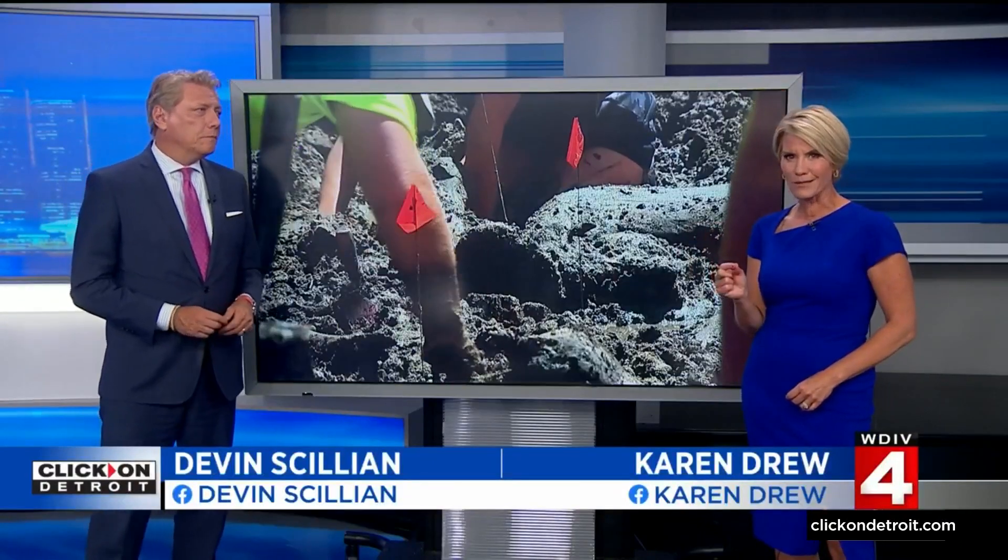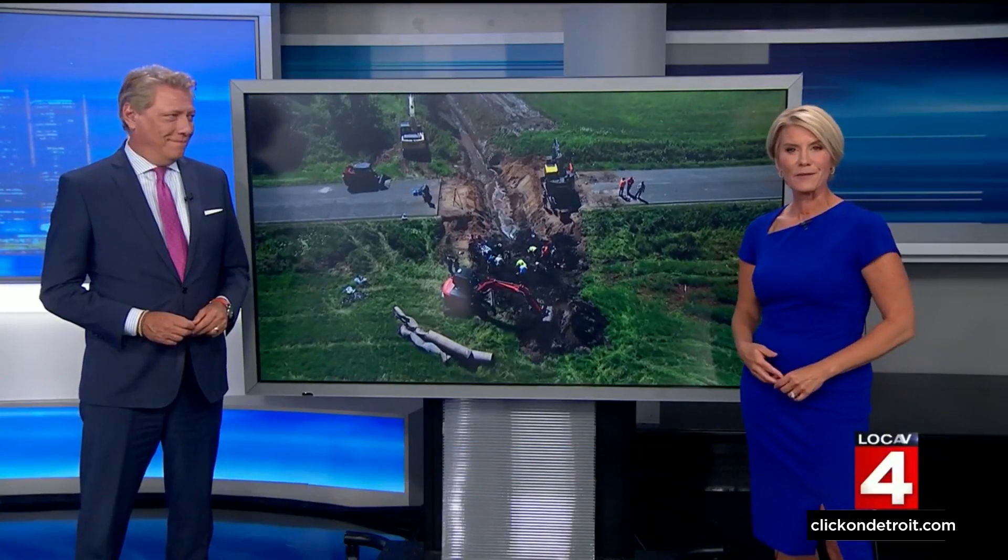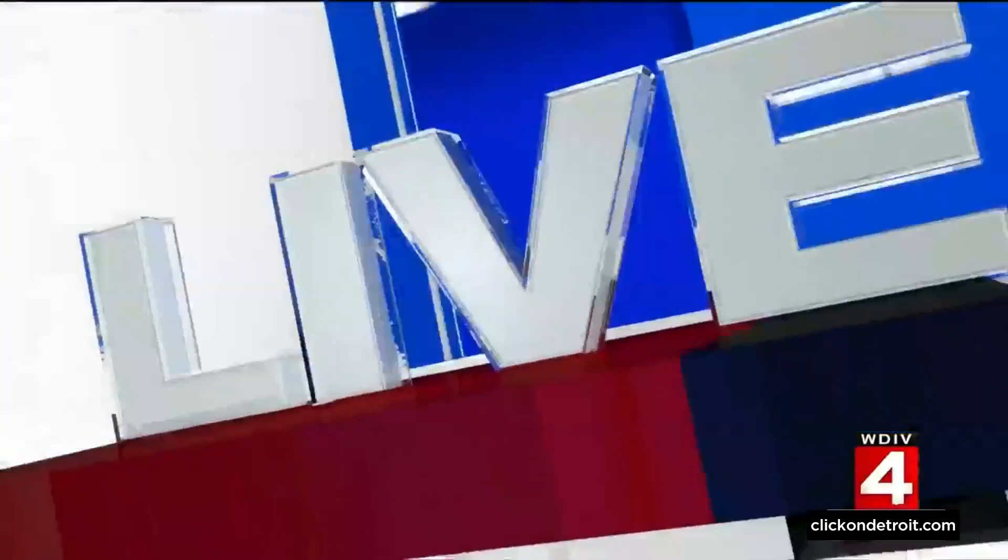But next here at five, a road construction project on the west side of the state just got very interesting. Crews spotted something while digging and it turned out to be pieces of history predating the state of Michigan. The discovery had some researchers from U of M racing out to Kent City near Grand Rapids to help determine exactly what was in the ground. Victor Williams is live with more on the discovery.